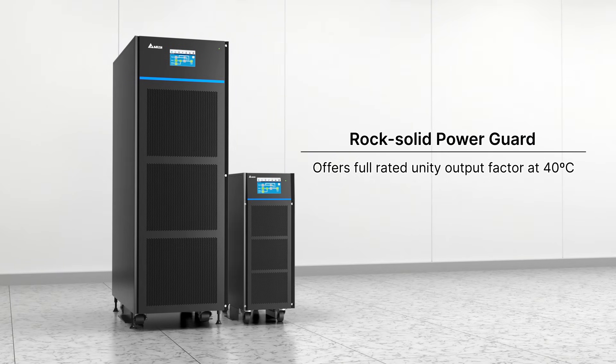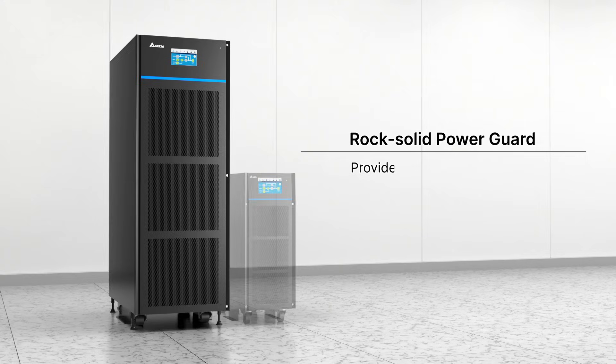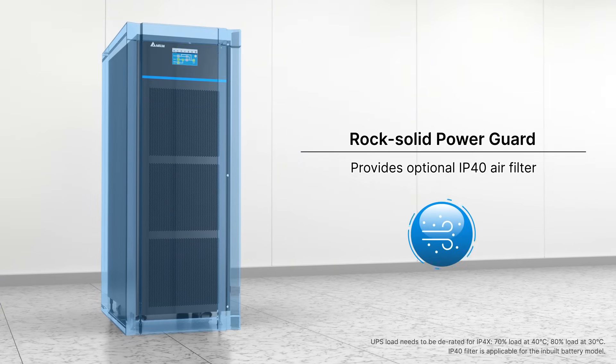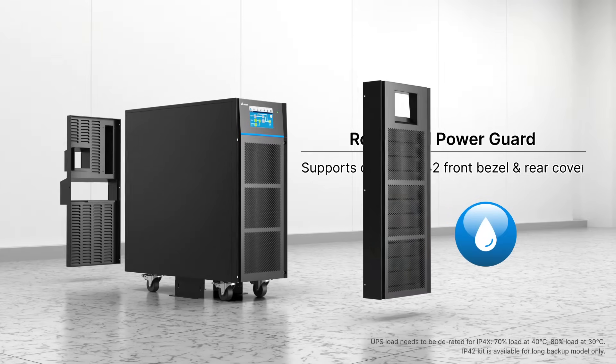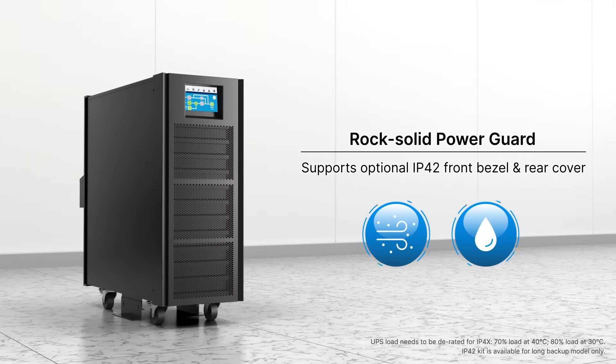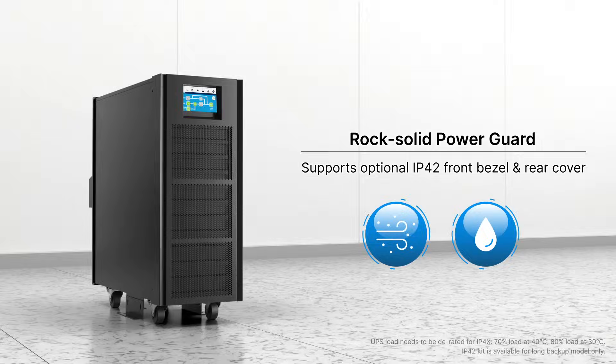As your best backup, HPH ensures a unity output factor at 40 degrees with the smallest footprint. HPH also provides an optional IP40 air filter for dusty environments. IP42 protection prevents dust and water droplets from entering the UPS, ensuring UPS reliability and prolonging product life.